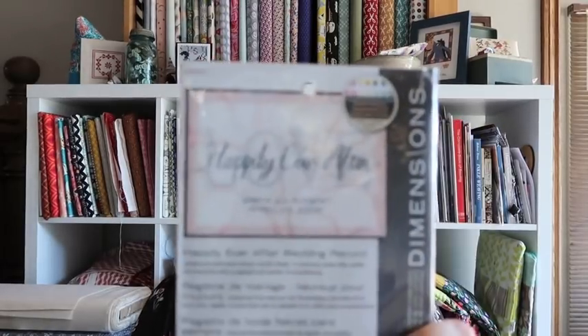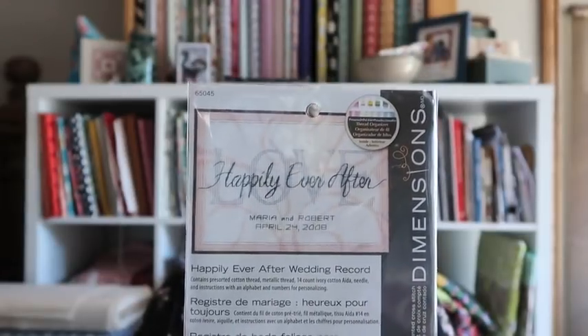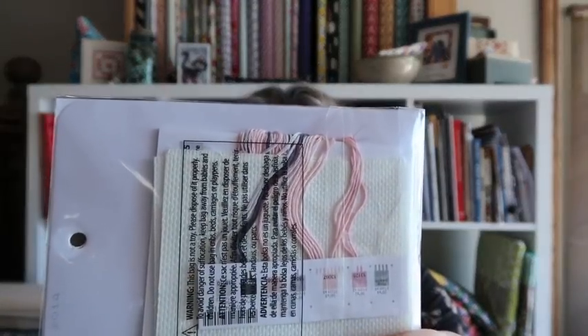The other giveaway I have to do today is one I put up a few days ago for a Dimensions wedding kit. It was this really sweet chart called Happily Ever After. I really like this design — it's very simple and very sweet. It comes with the Aida and the floss to complete it.